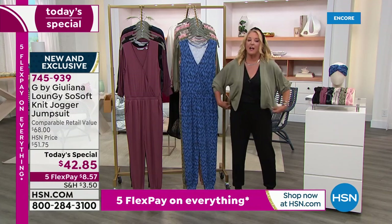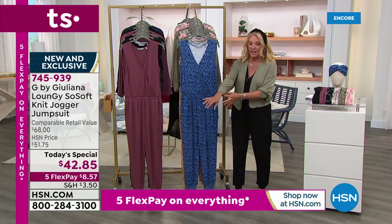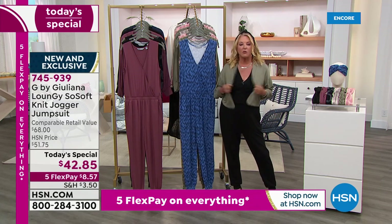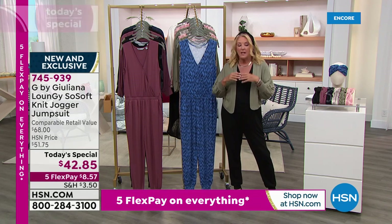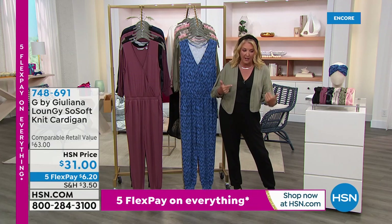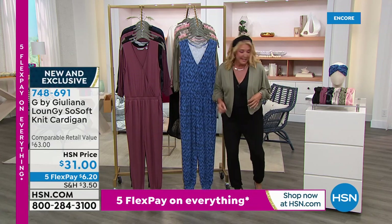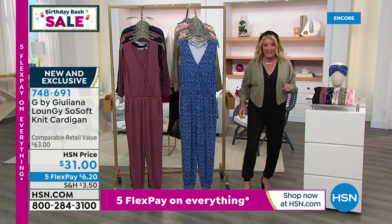I have to show you this cute little cardigan - I love the dolman sleeves. Please remember we have five flex pay on everything you're seeing this weekend. So you pay it off in five months but it comes right away - you just have to use a major credit card. If you want to pick up the jacket that's six dollars and twenty cents. If you're picking up our Today's Special it comes out to eight dollars and fifty seven cents.